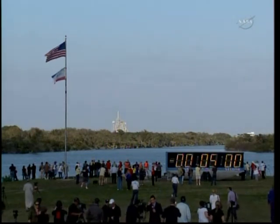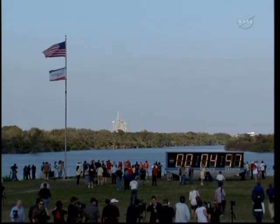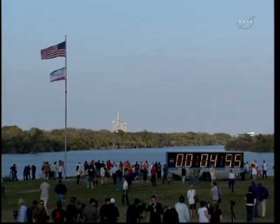Three, two, one, mark. T-minus five minutes and counting. TLT, OTC, perform ATU start.